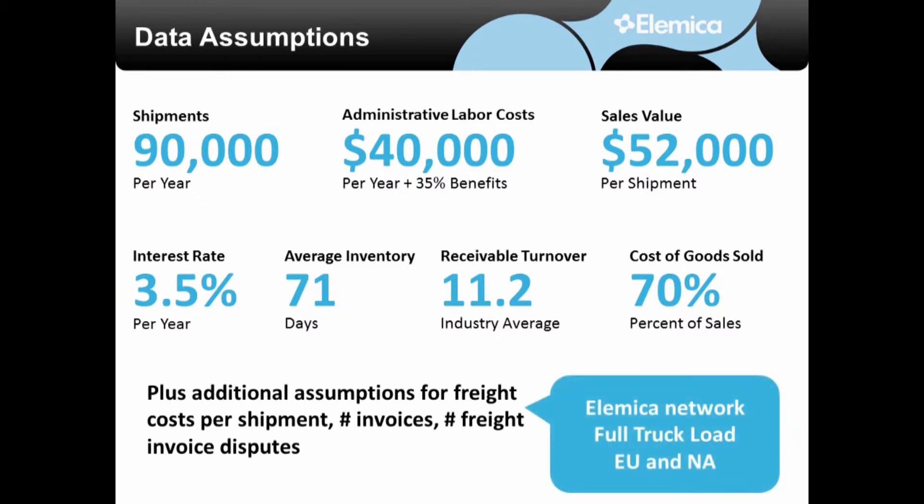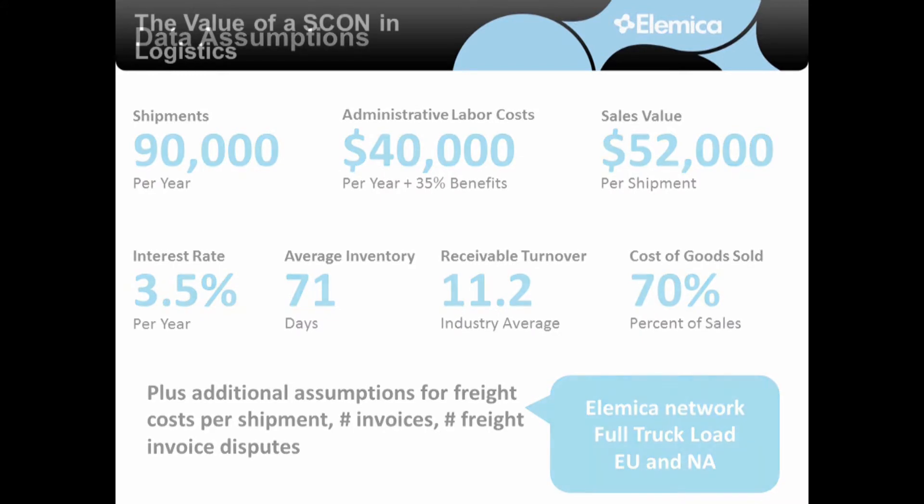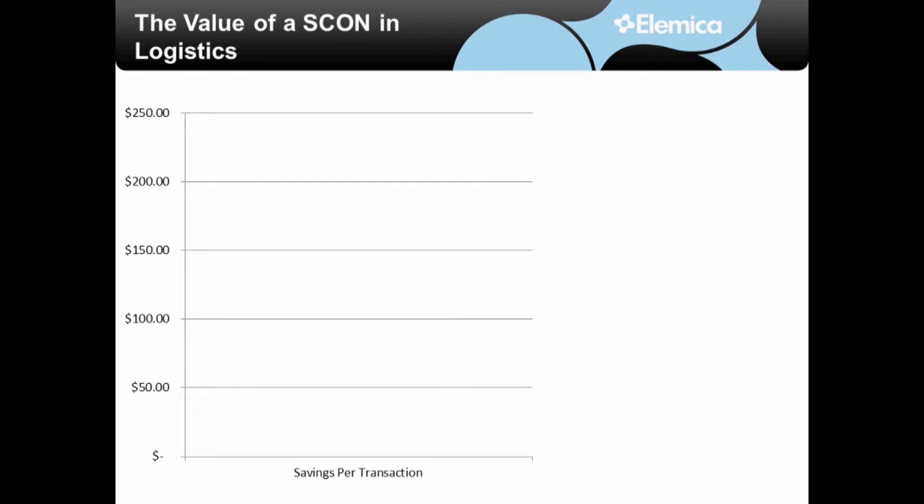A few caveats about the data: it is mostly skewed towards full truckload, but it is an even mix between European and North American shipments. Our value calculator allocates total savings back to the transactional level, so in our case, savings per shipment.